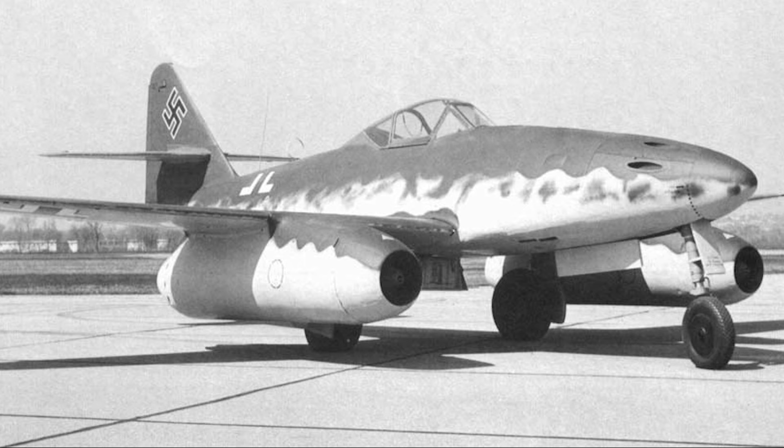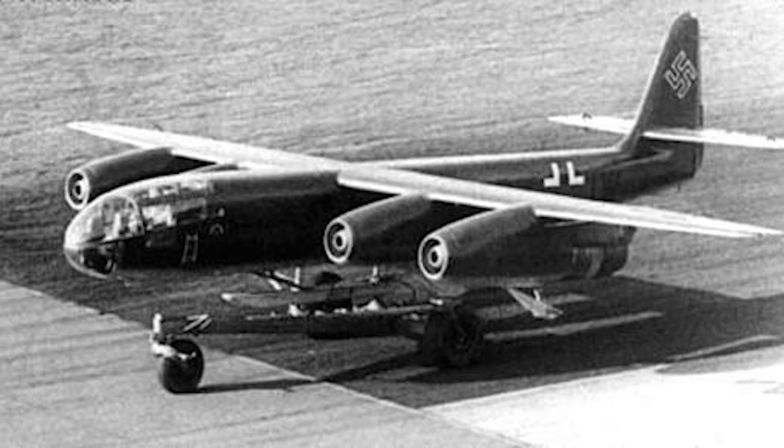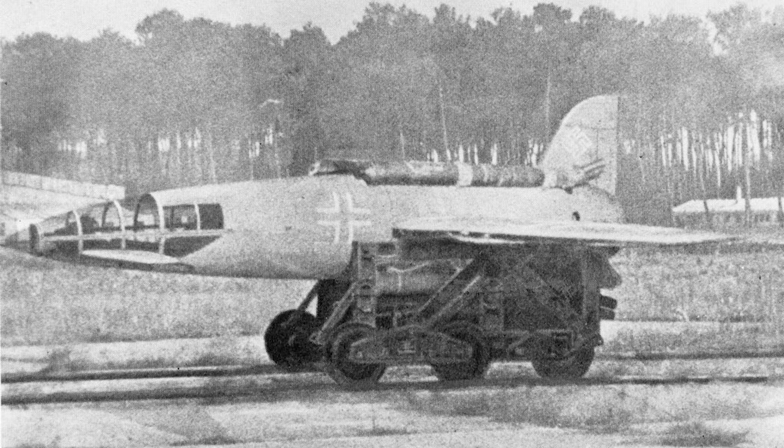The final days of the Third Reich saw some truly remarkable aircraft fly in a desperate attempt to stem the looming and inevitable defeat, but perhaps few offered as much potential as the Junkers KLF 255.